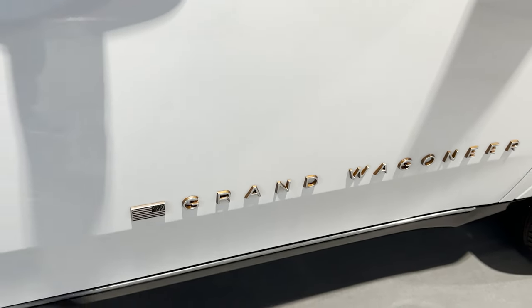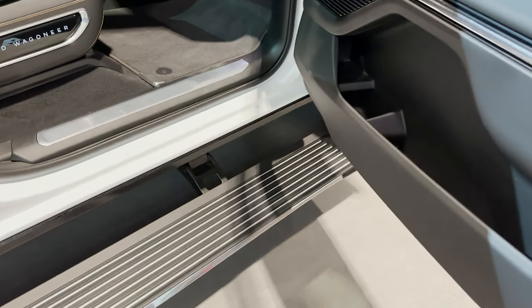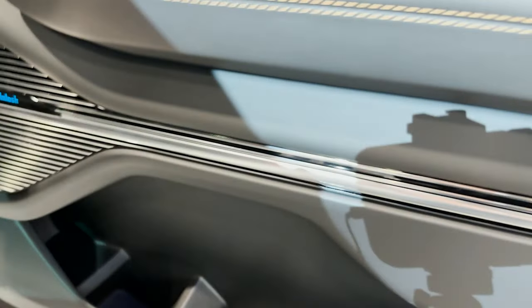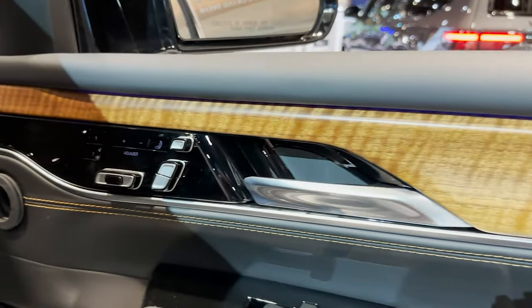Automatic running boards — I like that. Let's go inside. Big wide step because you're going to need it. Wide track here for storage. The music is jamming.